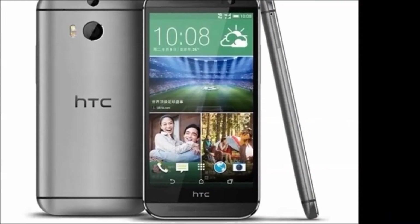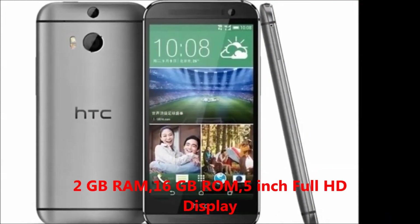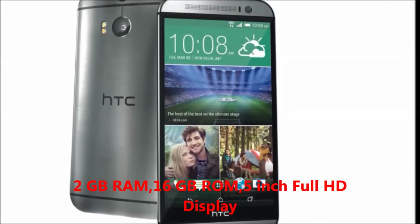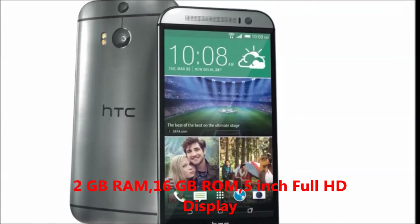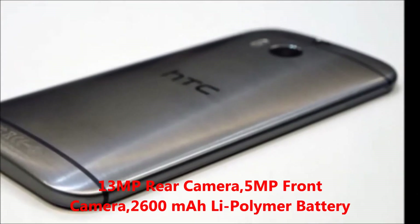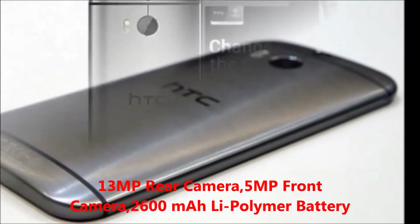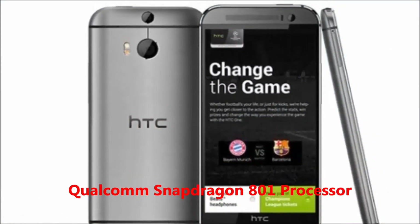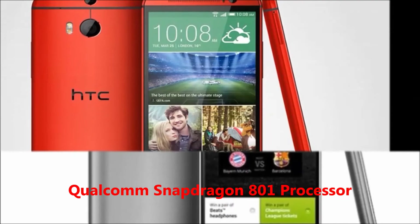In this mobile, you will get 2GB RAM, 16GB internal memory expandable up to 128GB, 5 inches full HD display, 13 megapixel rear camera, 5 megapixel front camera, 2600mAh lithium polymer battery, and Qualcomm Snapdragon 801 processor.